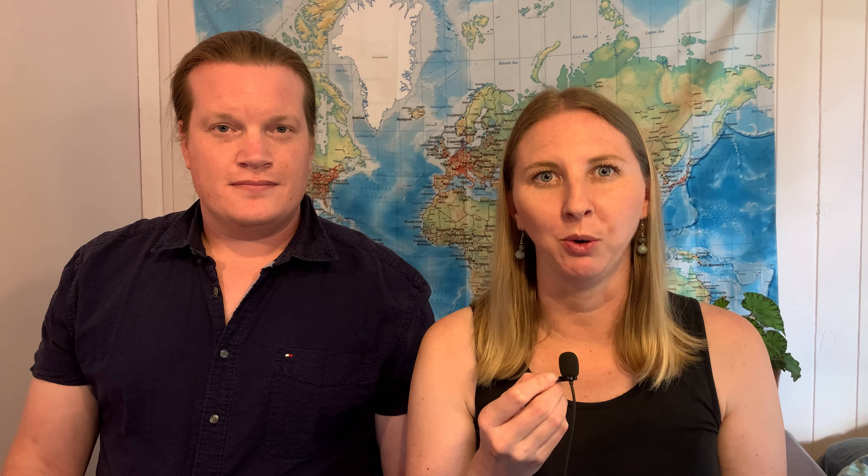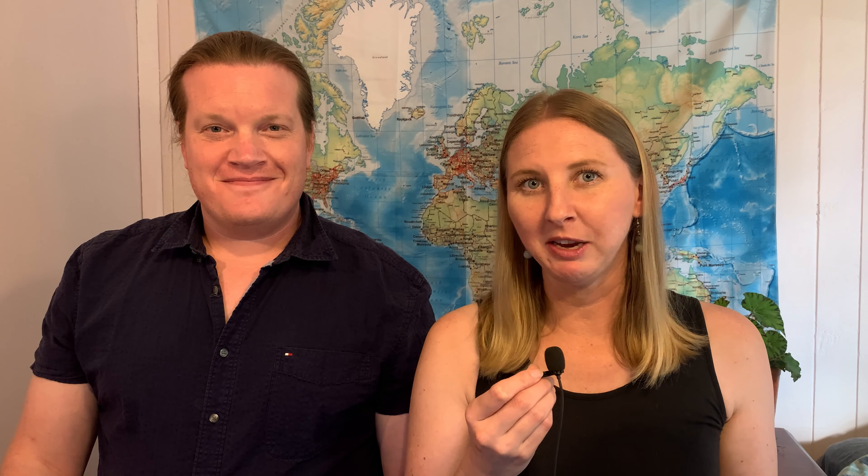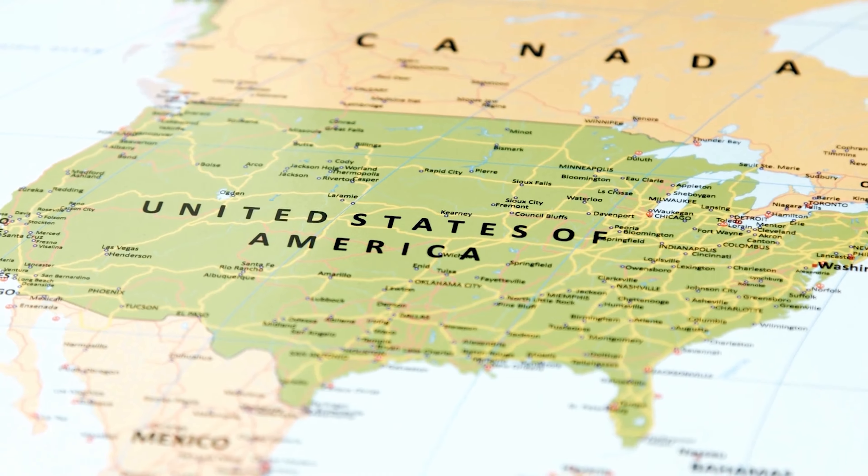This video is for informational purposes only and is not intended to be personal financial advice. And since we're from the U.S., a lot of this information pertains specifically to Americans because that's our lived experience.